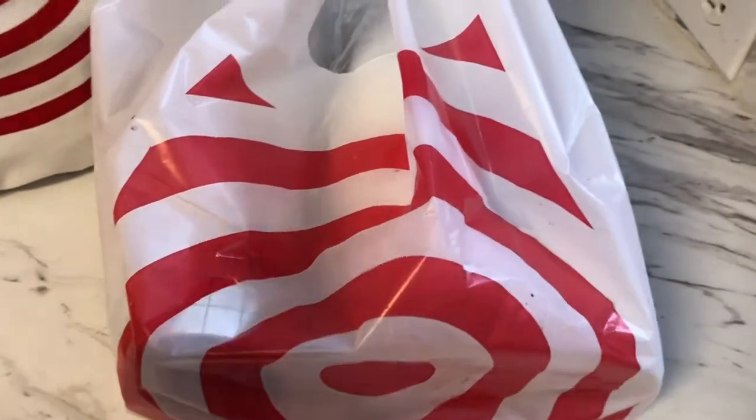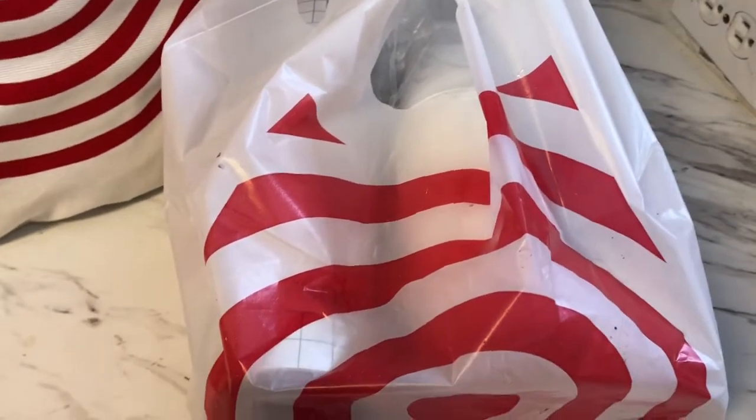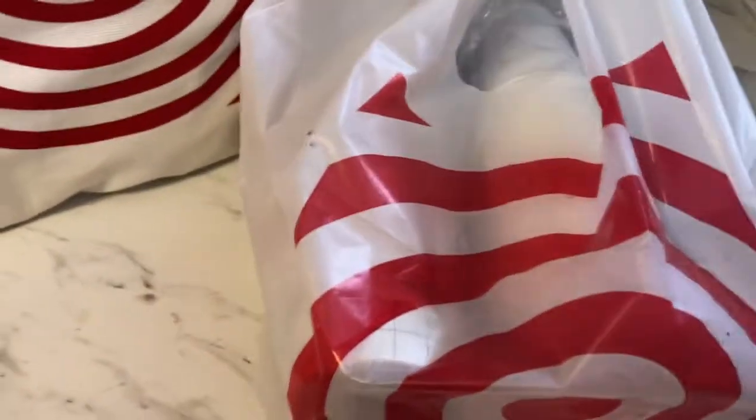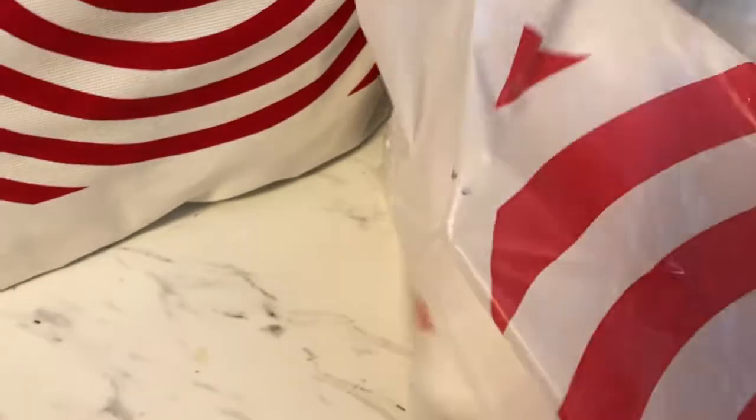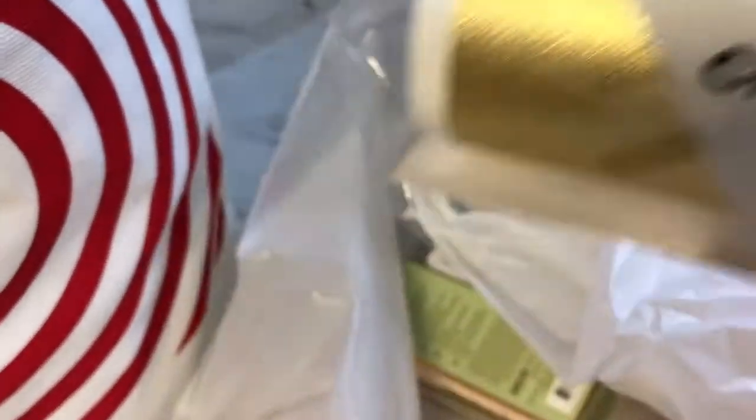So after I got home from Michaels there were a few things I was missing, so I had to run back out to Target and grab a few things. I grabbed some transfer paper for my Cricut Joy — I did not know that I needed transfer paper, so I got that. I also got another vinyl color which is gold, and this one is permanent, so whatever I stick it to is going to stay there.